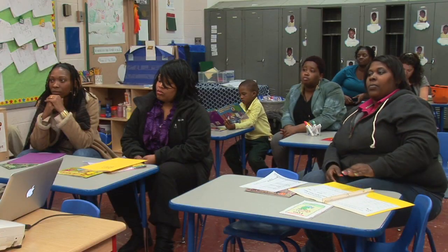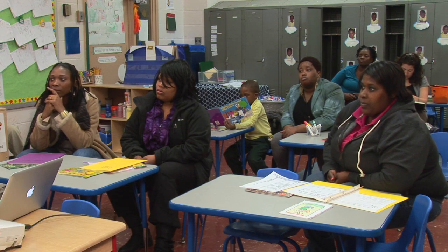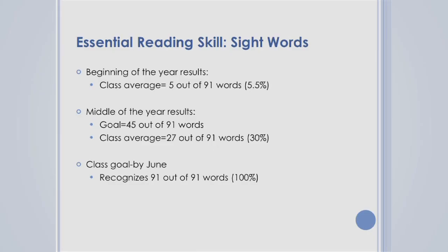In the books that you're looking at, sight words show up about 75% of the time. So if your child has mastered all of the kindergarten sight words they need to know, they are going to quickly move up reading levels because they are already going to know those words.